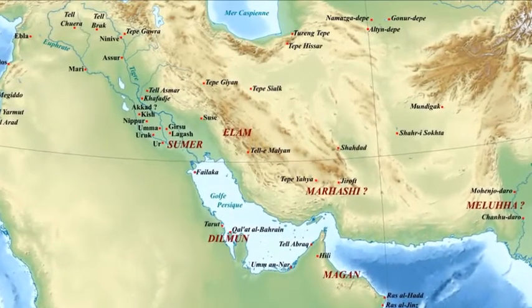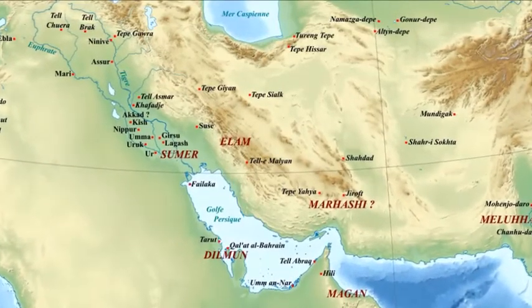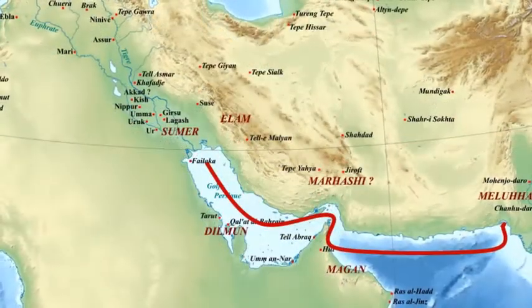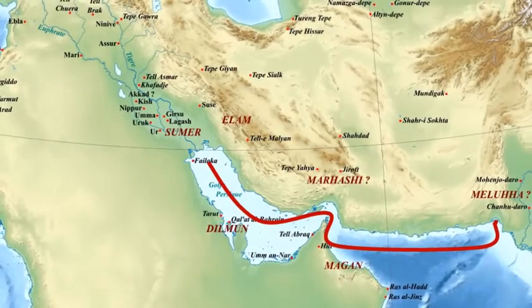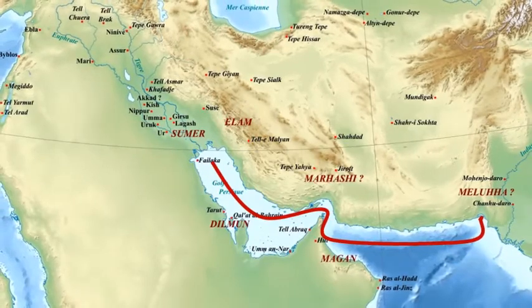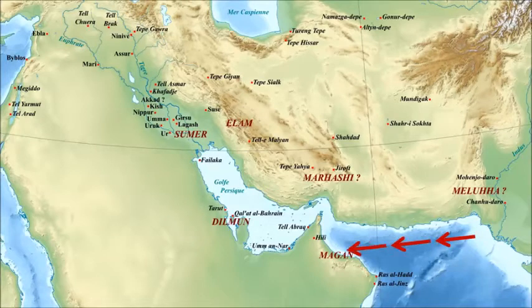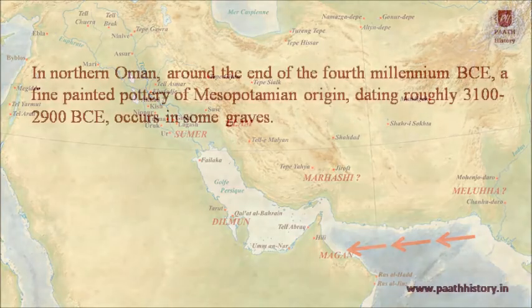The sea routes were important to the Harappan civilization — important for trade and the gathering of sea shells. Trade routes ran along the coast and into the Gulf of Oman and the Persian Gulf. Sailing west in a Harappan ship, the first halt after Sutkagen-dor, as far as we know, would have been near Muscat in copper-rich Oman.